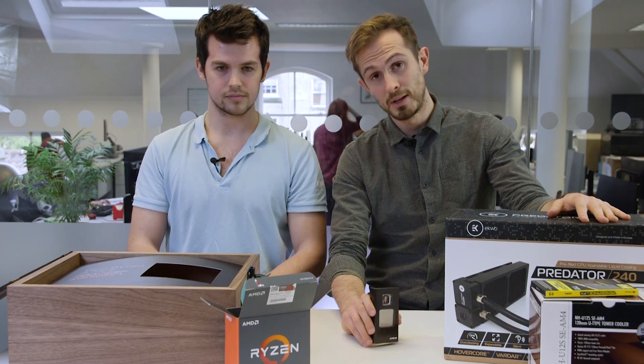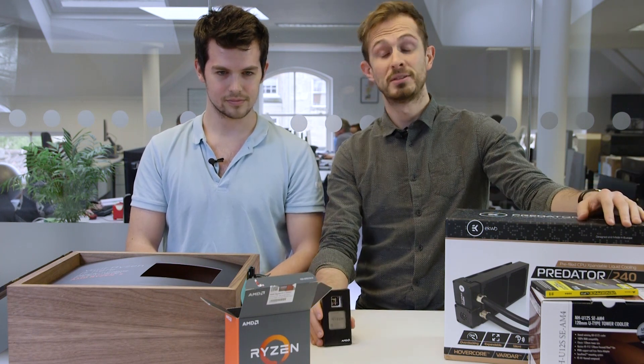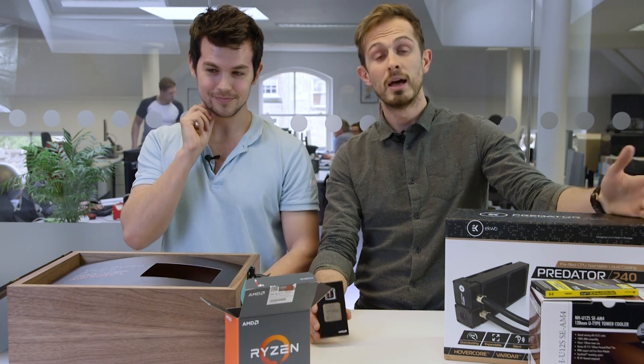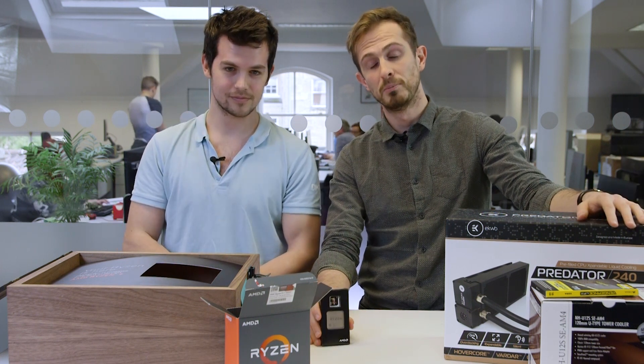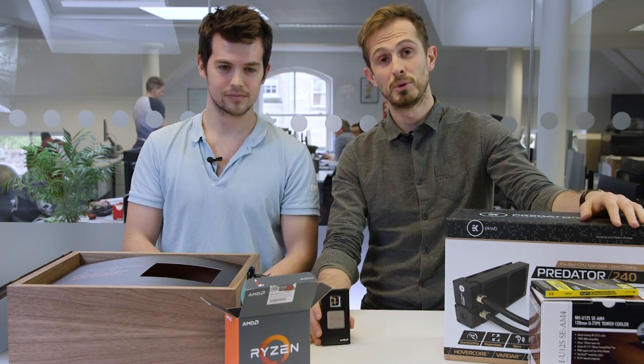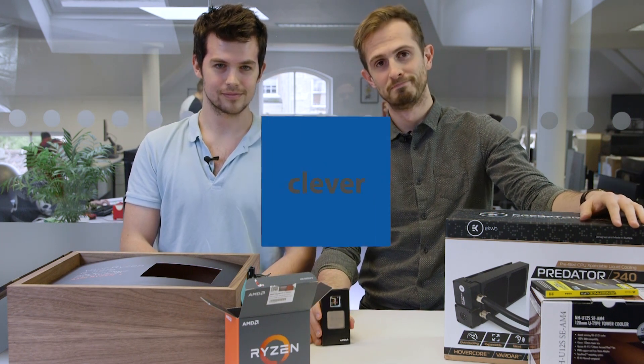In the meantime, you can subscribe to this channel for more excellent video content like this, and some different stuff as well. Let us know in the comments what you thought about our first unboxing, whether you'd like to see more, and give us a thumbs up if you enjoyed it. We'll catch you next time. Thanks for watching.